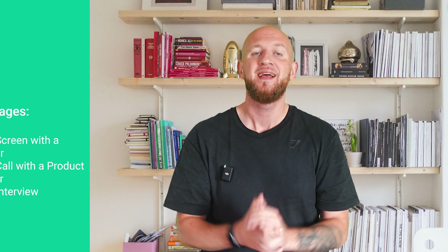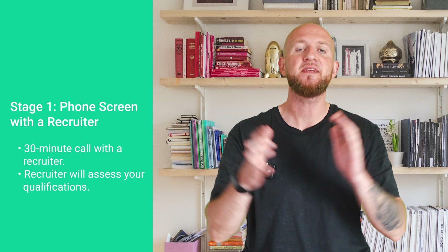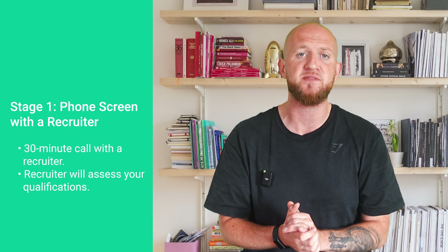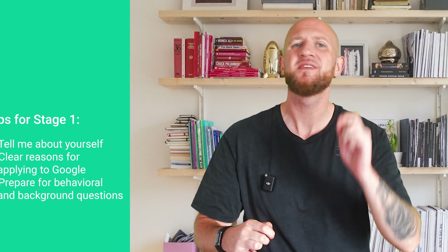Moving on to the interview: the Google PM interview process has three rounds — a phone screen with a recruiter, a phone call with a product manager, and the on-site interview. In the first round, you'll have a 30-minute call with a recruiter who will assess your qualifications and determine which PM level you should be interviewed for. It usually begins with the 'tell me about yourself' prompt.